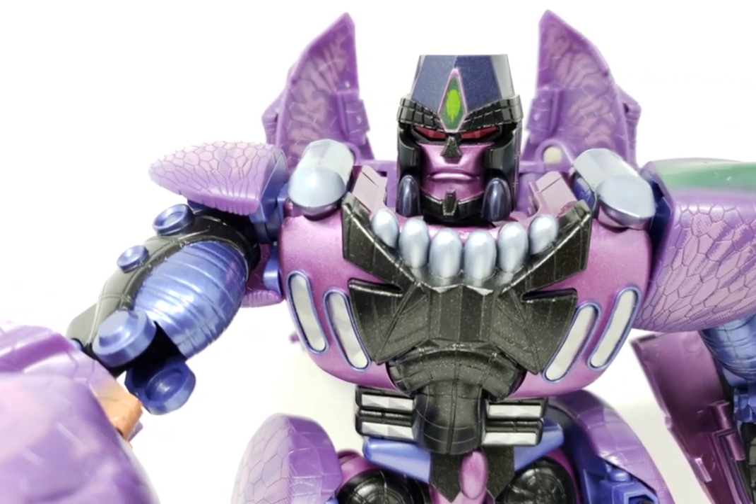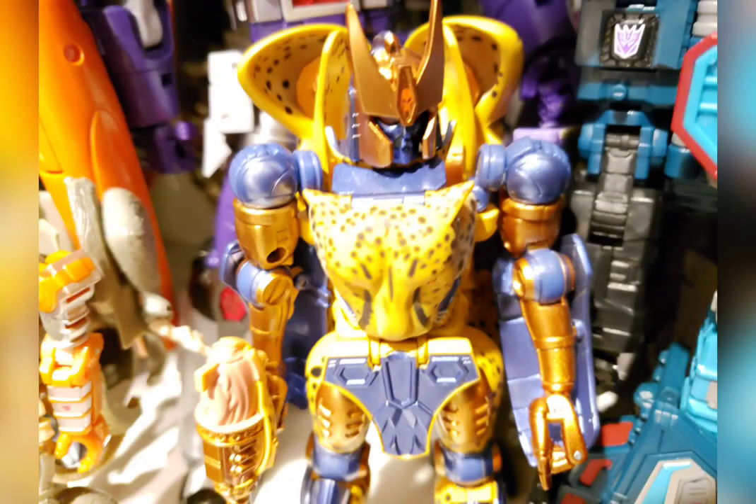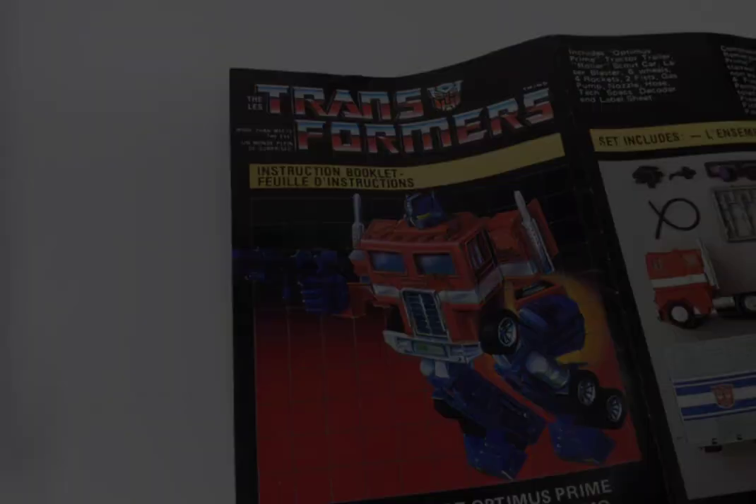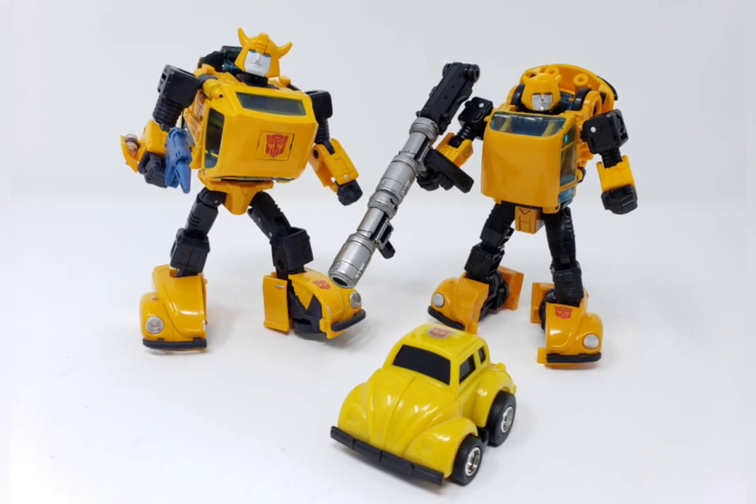Beast Wars continued until 1999 and was succeeded by Beast Machines, which concluded in 2000. It is at this point that I will curve the discussion on continuity to focus more on the progression of toys representing G1 characters.